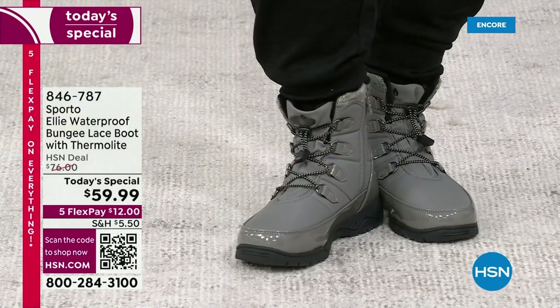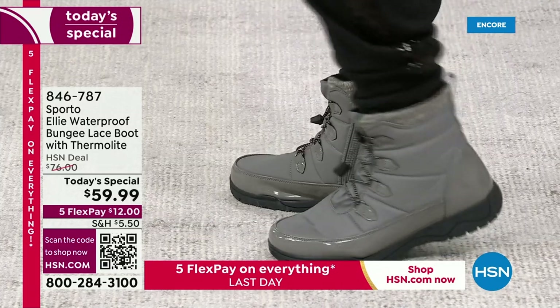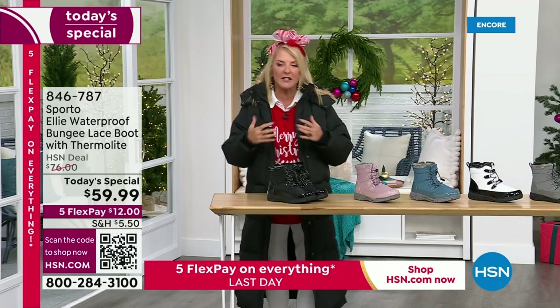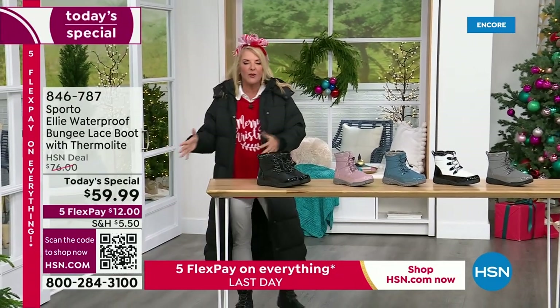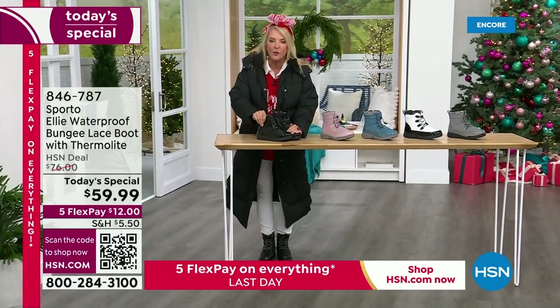I'm just going to give you colors and sizes right now because everybody wants to grab these. They are hip and fun, and yet they really are designed to take the rough elements — whether it's the rain, walking the dog, the mud, the snow, or the sleet. These are absolutely designed to take it for you.